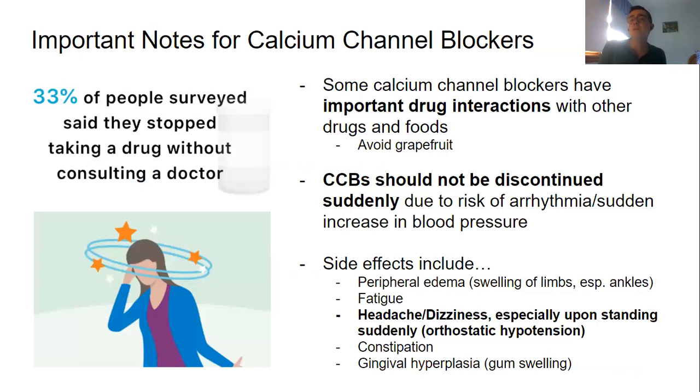Important notes for our CCBs: some calcium channel blockers have important drug interactions with other drugs and foods. They are among those grapefruit drugs — you have to avoid grapefruit while taking them, or else the drugs will not work properly.